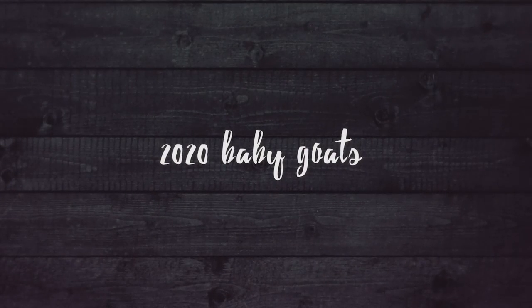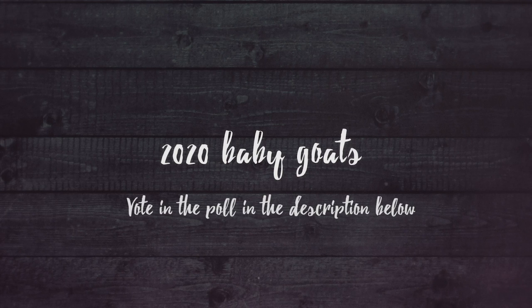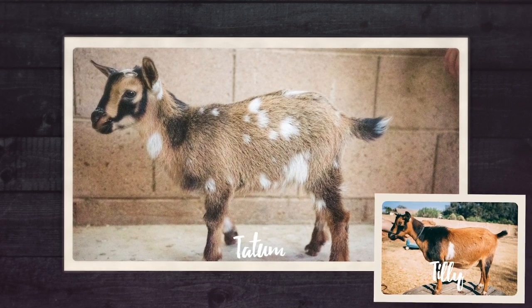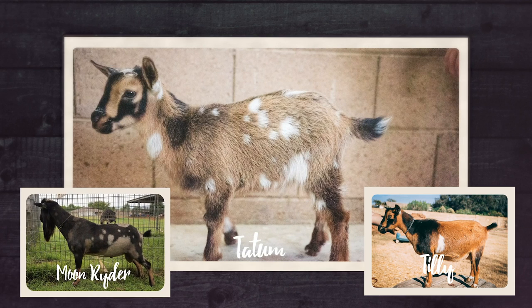It's time to make the final decision on which baby goats we're going to keep. I thought I'd lay out the pros and cons of each baby goat and then you can help us decide and vote in the poll down in the description below. First up is Tatum - her mom is Tilly and her dad is Moonrider. I fell in love with Tatum right away because she was just adorable. She's kind of slouching in this picture but she actually has really beautiful overall structure.